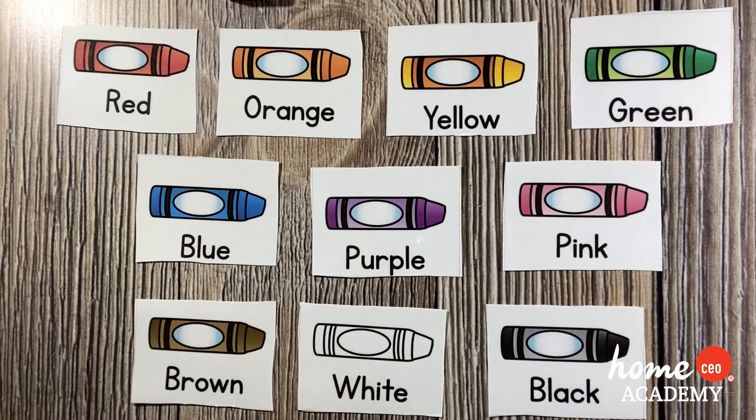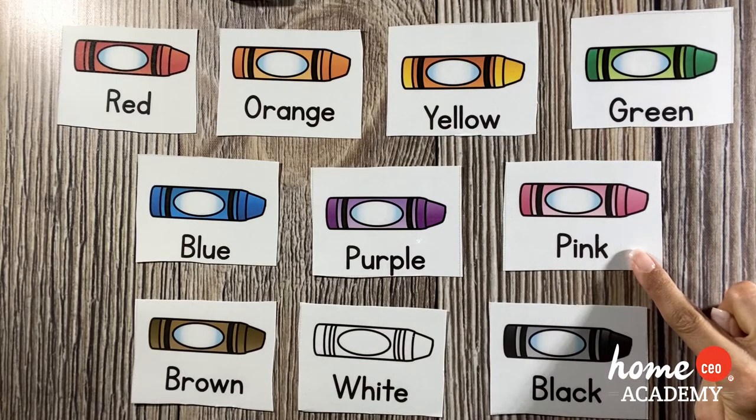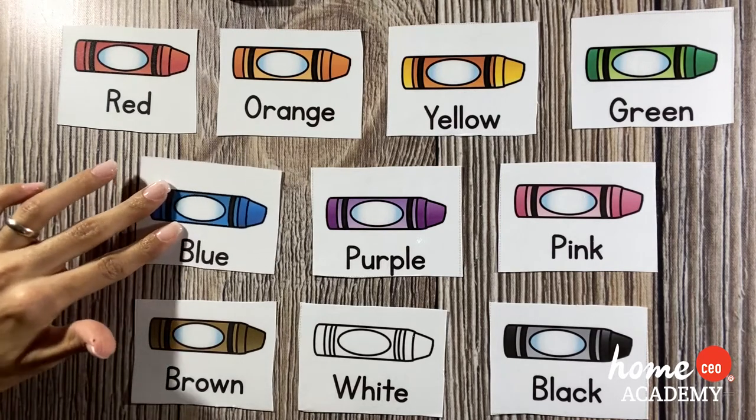What about a skunk? What color is a skunk? A skunk is black. It also has some white stripes, but most of its body is black. One time we actually had a skunk in our backyard! How about a flamingo? What color is a flamingo? A flamingo is pink, and they get their pink color from all the food and shrimp that they eat. F is for flamingo!